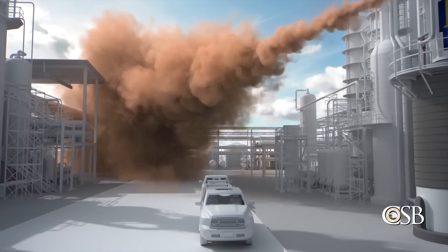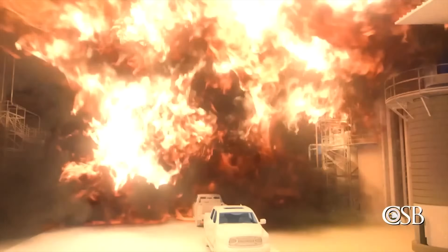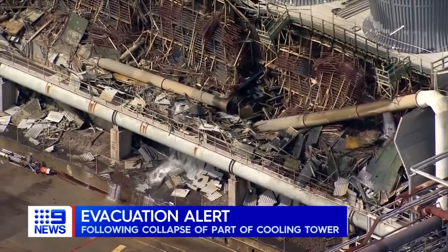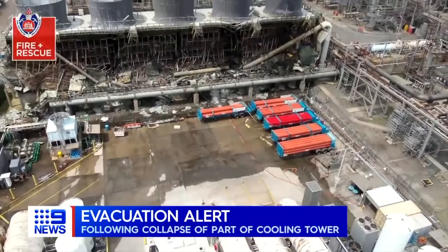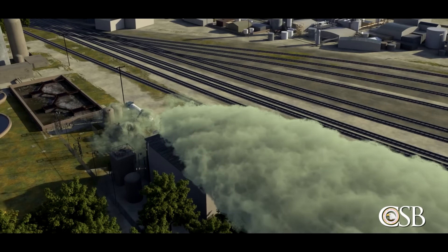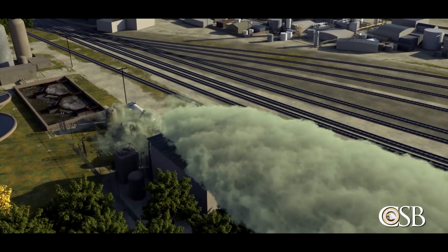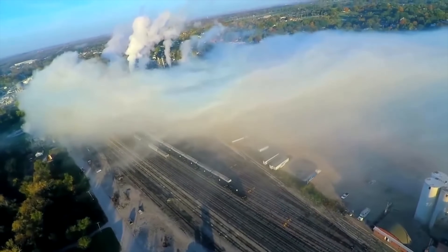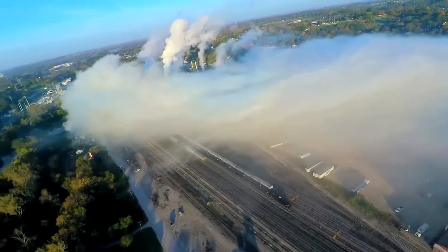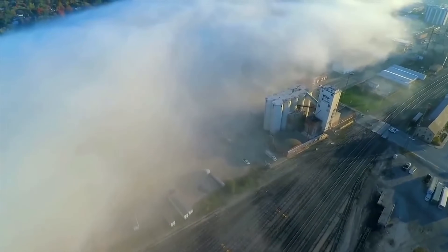Soon after, a nearby welding machine likely ignited the vapour and a large fire erupted. That water pipe has actually brought down some of the structure around the cooling tower, putting it at risk of collapse — causing a large, dense cloud containing chlorine gas, which soon drifted off-site. MGPI employees were evacuated from the site, and 11,000 Atchison citizens were advised to either shelter in place or evacuate.